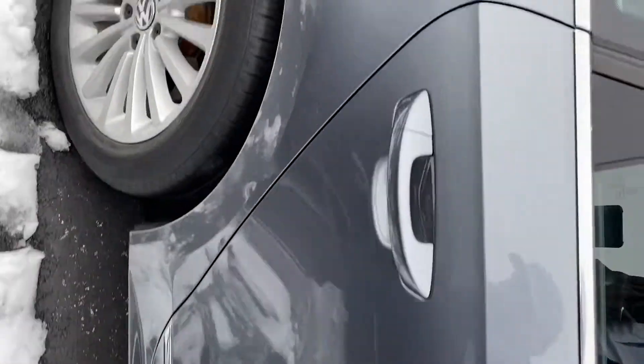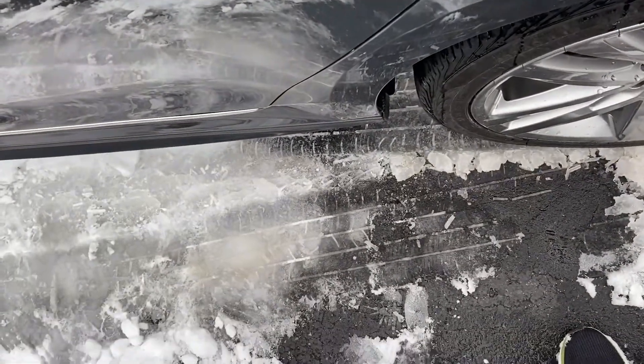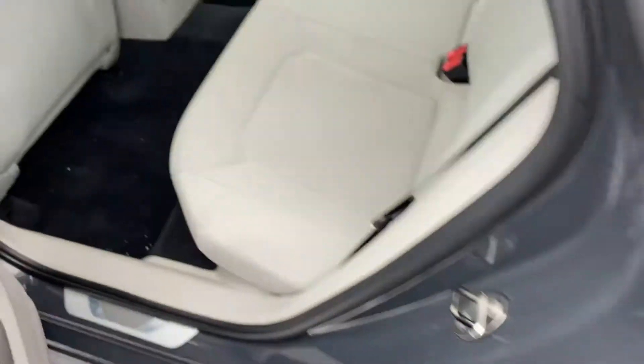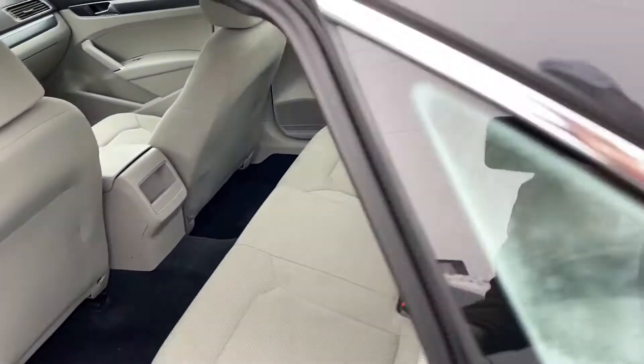These Passats are pretty good size so they have plenty of space in the back. The seats are in really good condition.